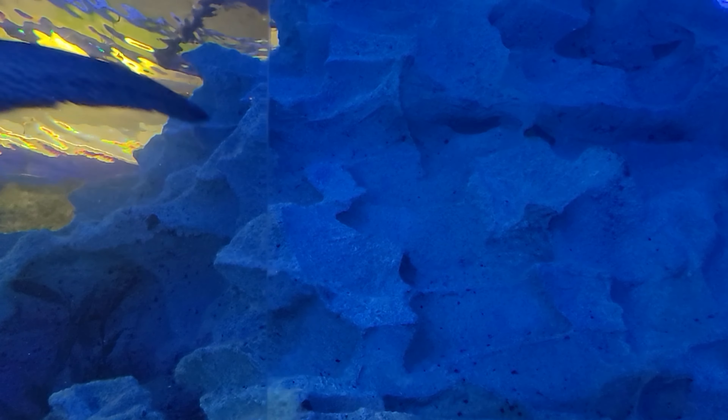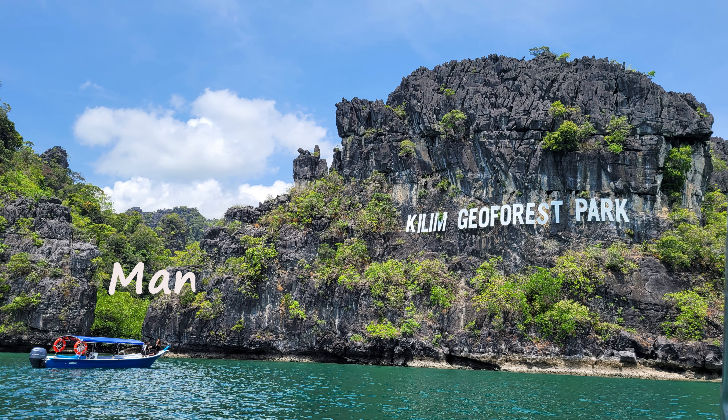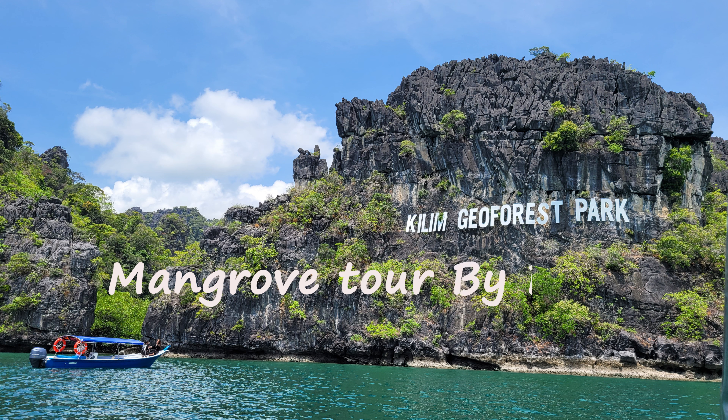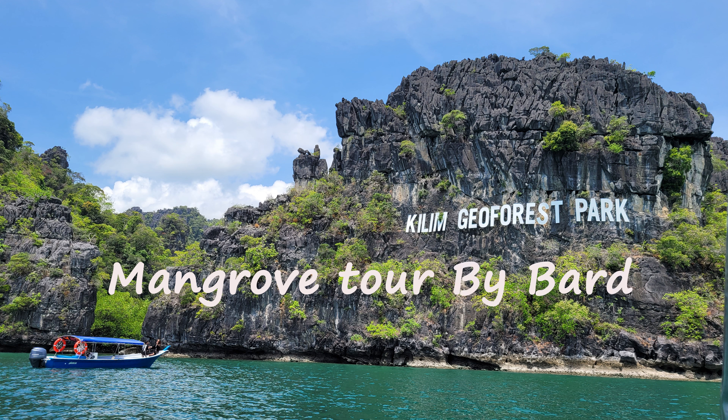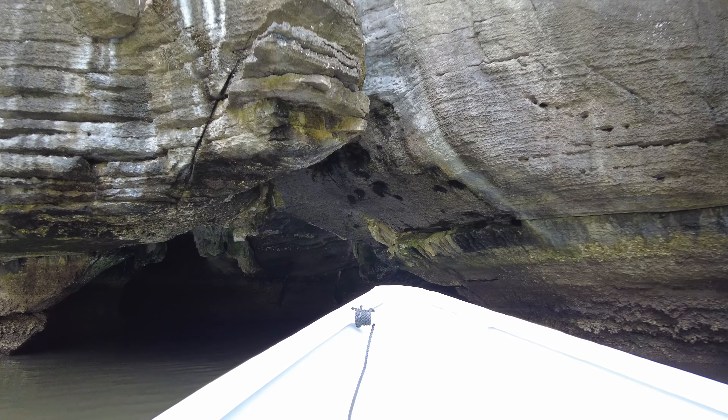Near this beach is a big aquarium where you can see the marine life. You can visit that aquarium before 6 PM. Pro tip: purchase a mangrove tour by boat. From the jetty, you will get on the speed boat with a guide and other tourists.